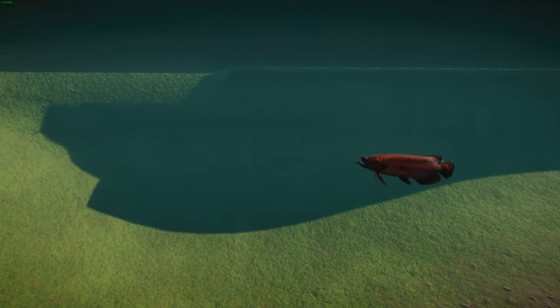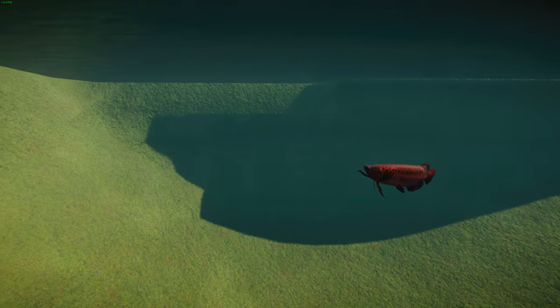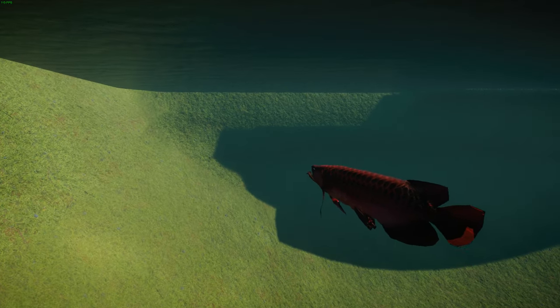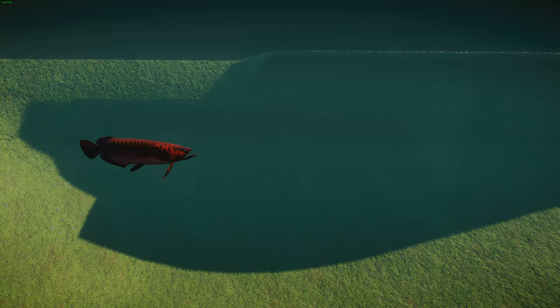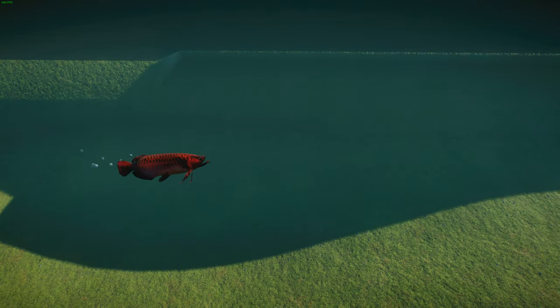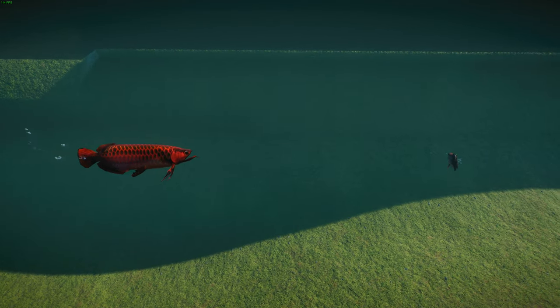These guys live in brackish, black-water, slow-moving wetlands, rivers, and swamps, where adults will feed on other fish and juveniles will feed on insects. Similar to the other species, they get about 90 centimeters or 35 inches in total length, with these long bodies and dragon-like scales that look really interesting.